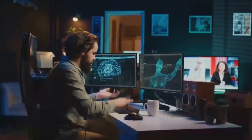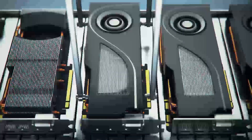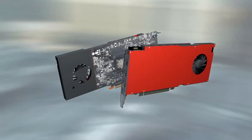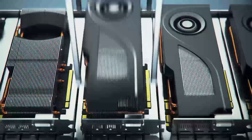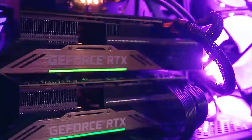When considering pricing and availability, the RX 7900 XT initially had a higher price tag but has seen reductions, making it generally more affordable than the RTX 4070T Super in many markets. This shift in pricing makes the RX 7900 XT a more tempting offer for those looking to maximize their budget.